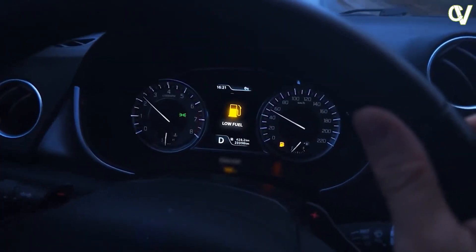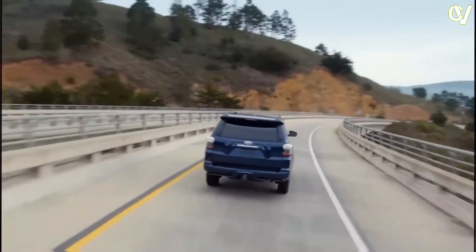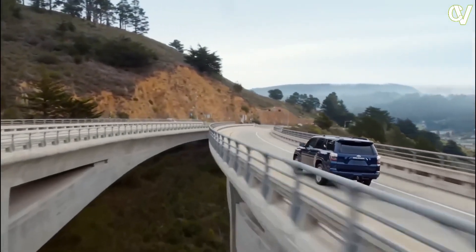The most powerful next-gen 4Runner could be an eventual all-electric model. If an EV is in the cards, it could debut a few years after the standard 4Runner.